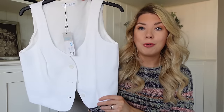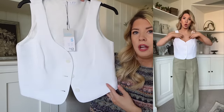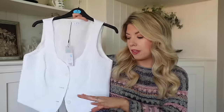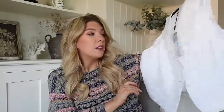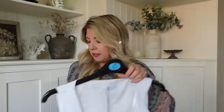In my first Primark haul of the year in January, I picked up the really gorgeous pink suit - the pale pink blazer, trousers, and waistcoat. They've now brought it out in a few other colorways including white. They've got this sort of bridal section with the same style waistcoat, blazer, and everything that goes with it. I've just been looking for a white or cream little waistcoat to wear with those green trousers or linen trousers or jeans. This one is £12 and I think this was the only size they had - it might be a little bit big but I'm hoping I can make it work.